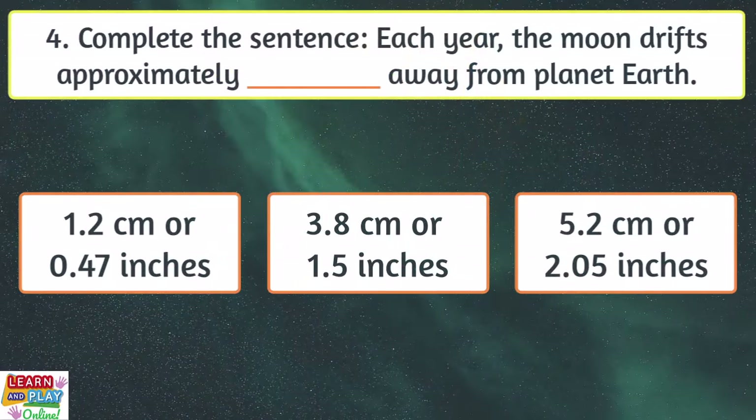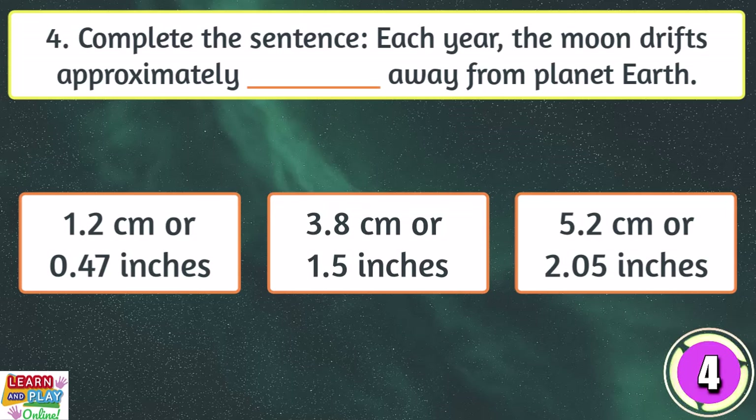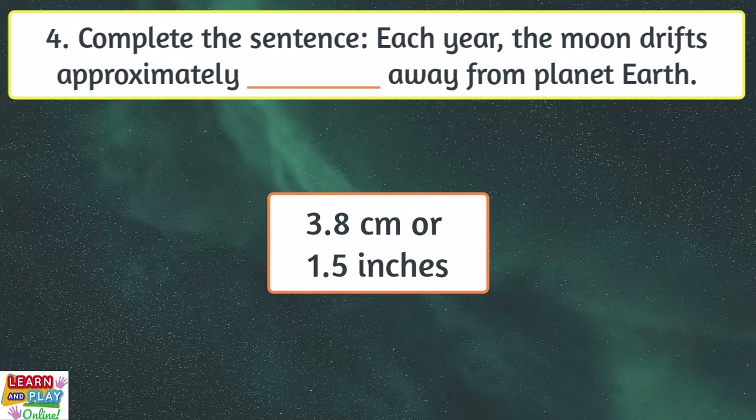Question 4. Complete the sentence. Each year, the moon drifts approximately how far away from planet Earth? 3.8 centimetres or 1.5 inches.